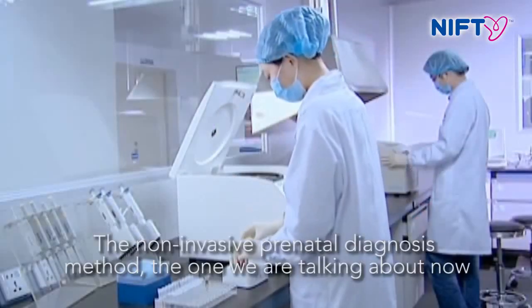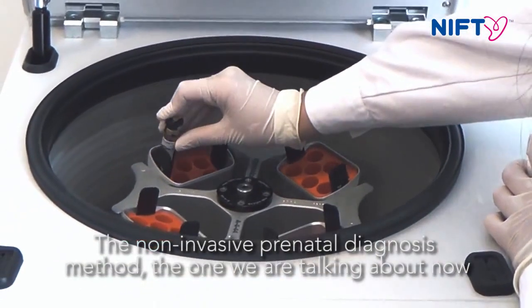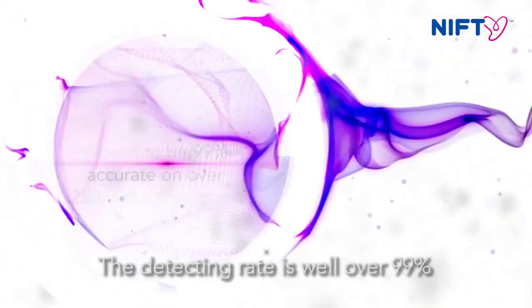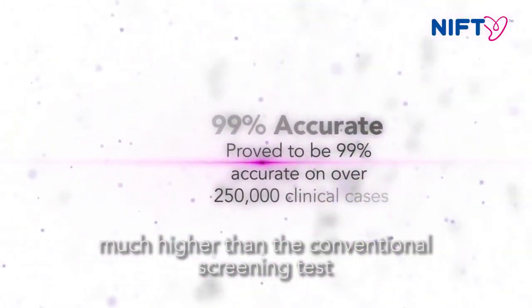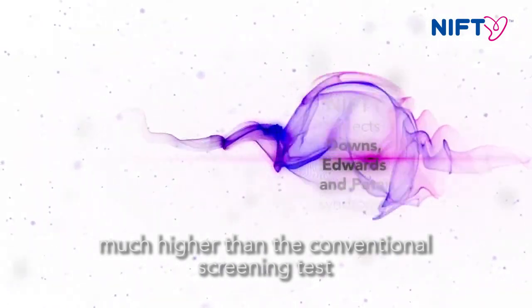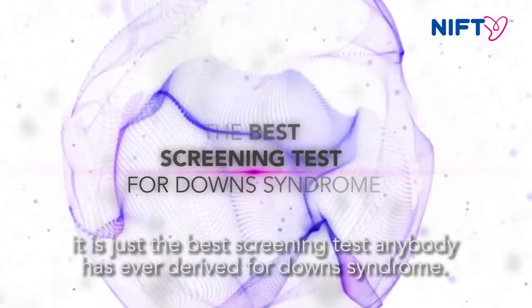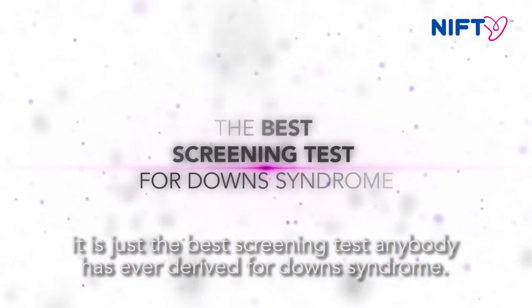The non-invasive prenatal diagnosis method that we're talking about now, using cell-free DNA, the detection rate is well over 99% — much higher than the conventional screening test — and the false positive rate is 0.2% or lower. It is just the best screening test that anybody has ever devised for Down syndrome.